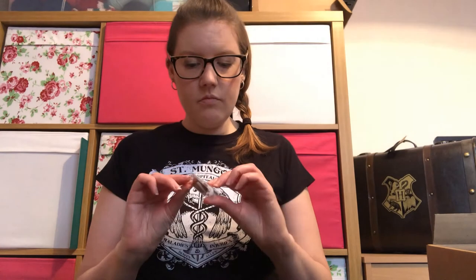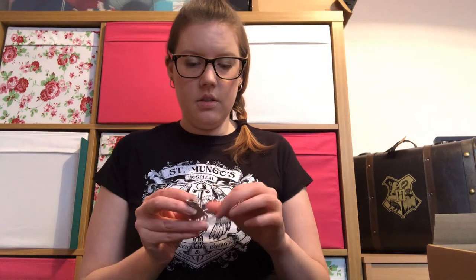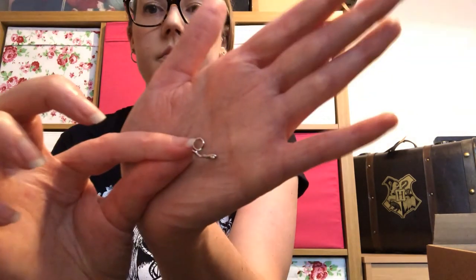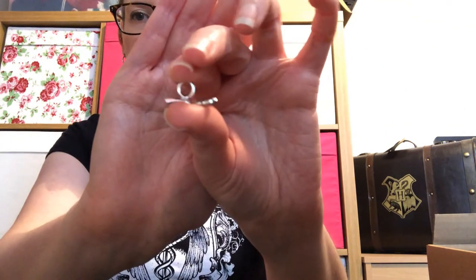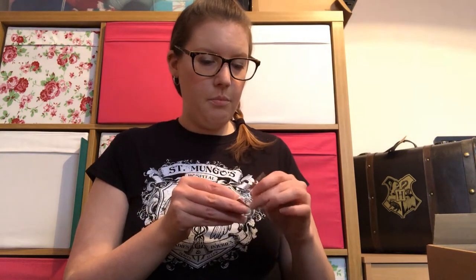Then we have our monthly charm, which is a little broomstick — it's either a Nimbus 2000 or a Firebolt. There we go — it's a little Firebolt, or it might actually be the Nimbus. That's cute, I really like that one.